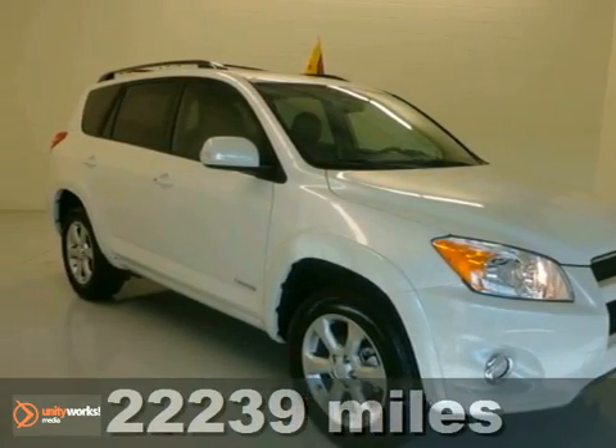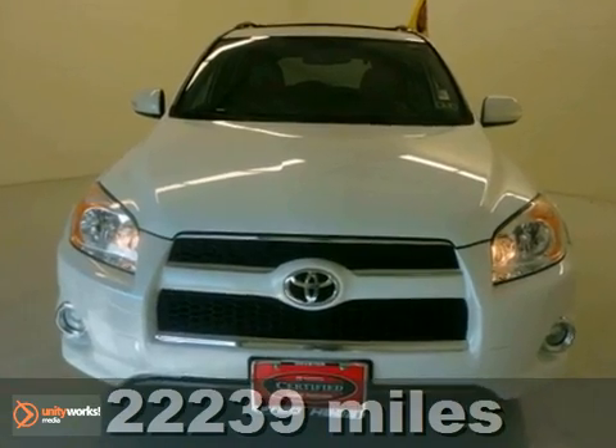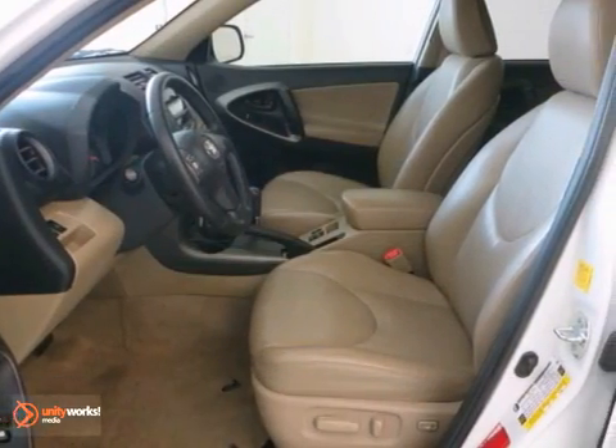Thank you for taking the time to look at this fully loaded 2010 Toyota RAV4 that comes with a warranty. This cute vehicle needs a good home.